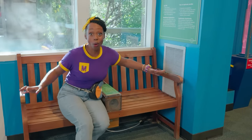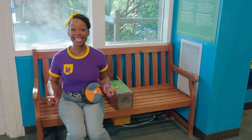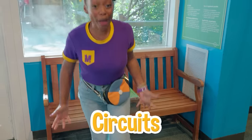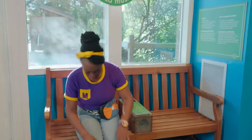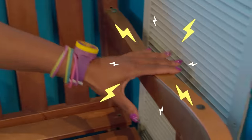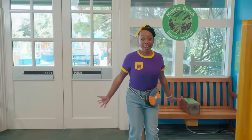Did you hear that? This room teaches us all about circuits. Circuits is a way for electricity to go from one place to another. Check it out! Here, the electricity goes from this arm all the way to this arm.